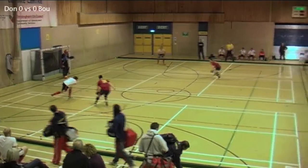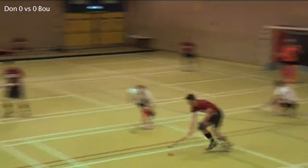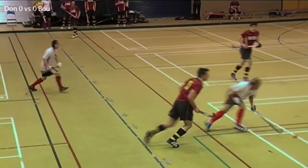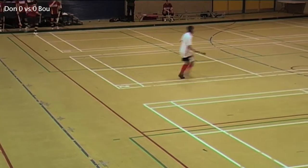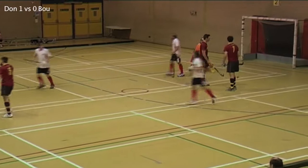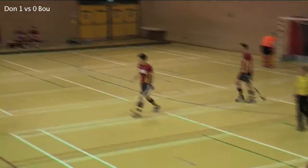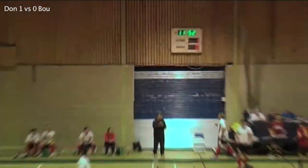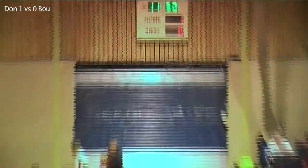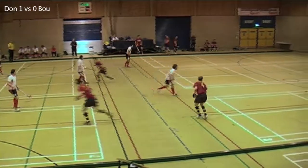Doncaster start this final game of the day against Bourneville. Brilliant goal, Doncaster in front. It's Lachlan-Brownhalls who opens the scoring in this game. Good work from Ollie Ward just to lay it off and fired low and hard. It's 1-0.